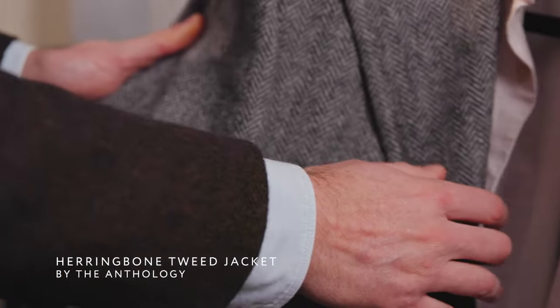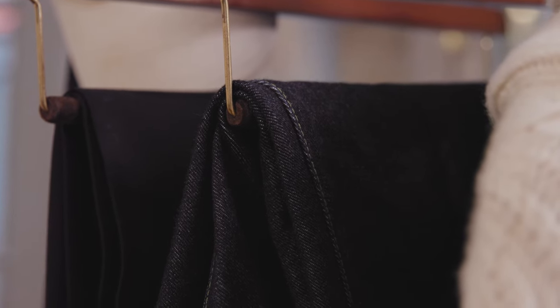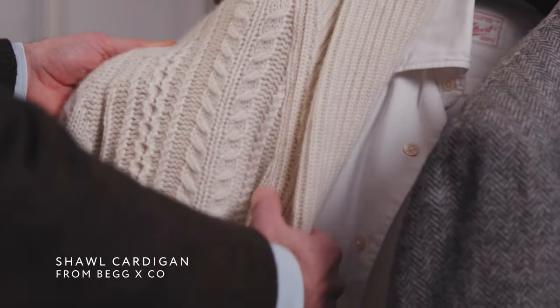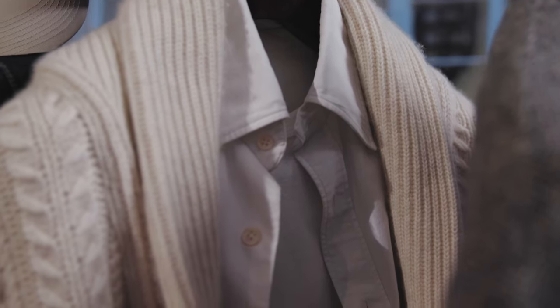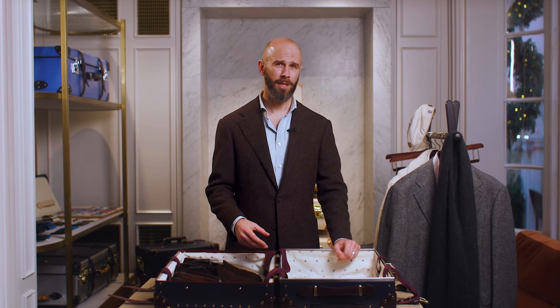First of all, I've picked a soft shoulder jacket in a grey herringbone tweed. This is casual enough to be worn with jeans but also smart enough for tailored trousers. I've also picked a cream shawl collar cardigan. This also bridges smart and casual — a shawl collar is a useful piece because it works equally well with a shirt and a t-shirt. Cream is also a really good colour in knitwear as it goes with everything, and since you're unlikely to be wearing cream anywhere else, it's not going to clash with anything.